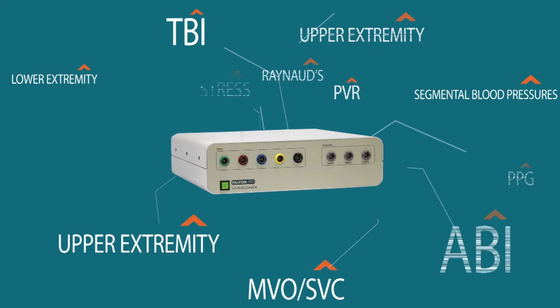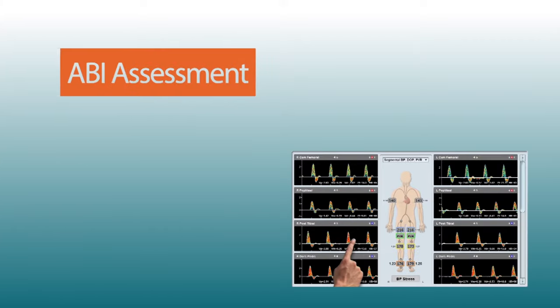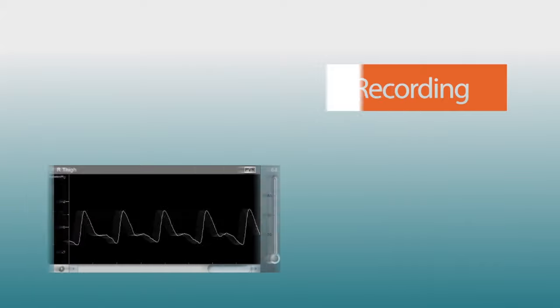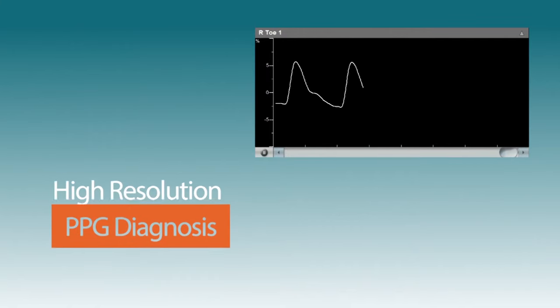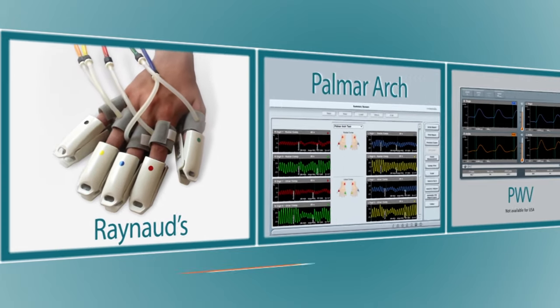Numerous clinical applications to meet all of your diagnostic needs: quick ABI assessment, crystal clear spectral Doppler, optimal PBR, high resolution PPG, and numerous other dedicated protocols and examinations.